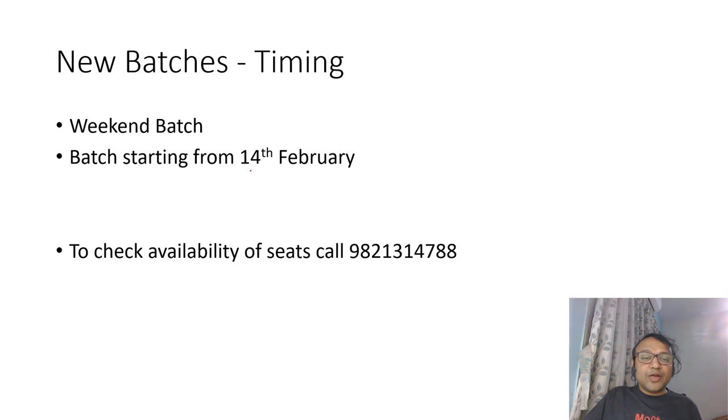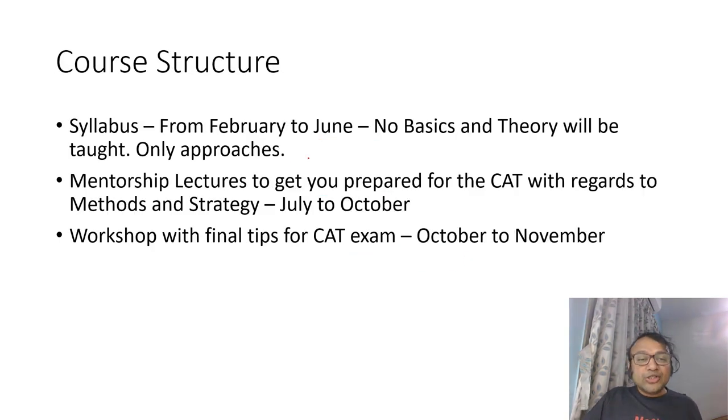The batch starts from 14th February — Valentine's Day, you can say. You can check for availability of seats at 9821314788. From February to June, we will try to complete the syllabus. It will be topic-wise, but we will not teach theory. It will be focused on approaches — for example, we take averages and look at how to approach a problem in a different manner, finding better ways of solving it. It's more of a discussion to get used to better ways of solving, so that by the time you reach the exam, you are thorough with the methods.